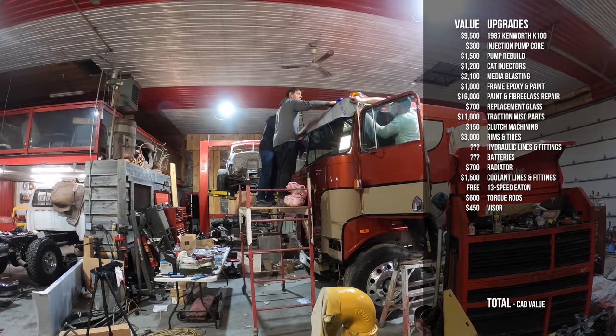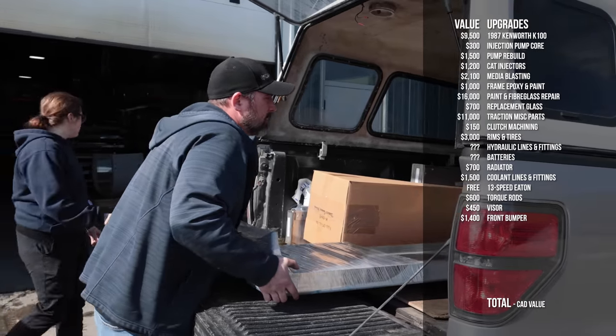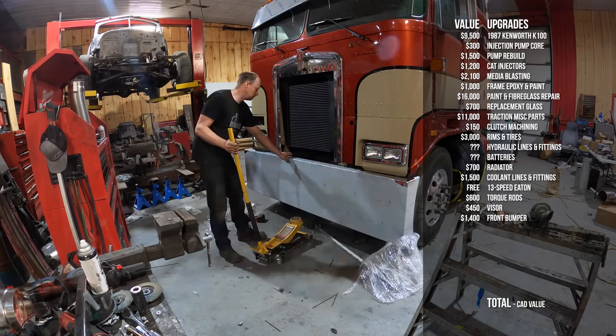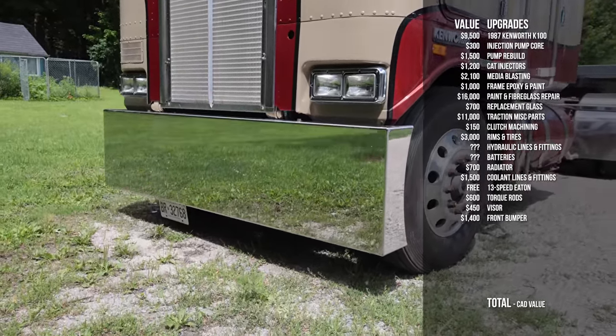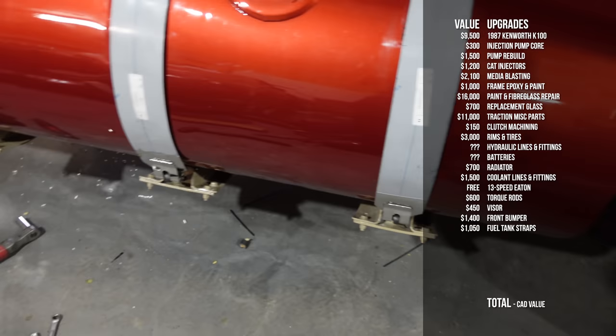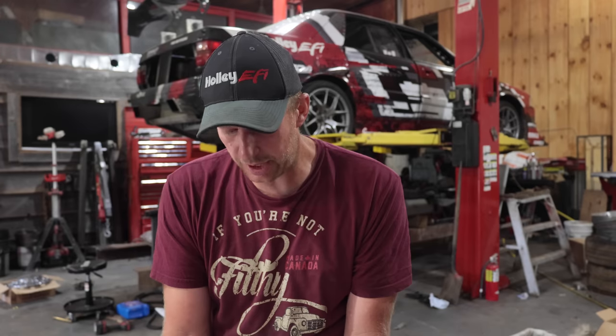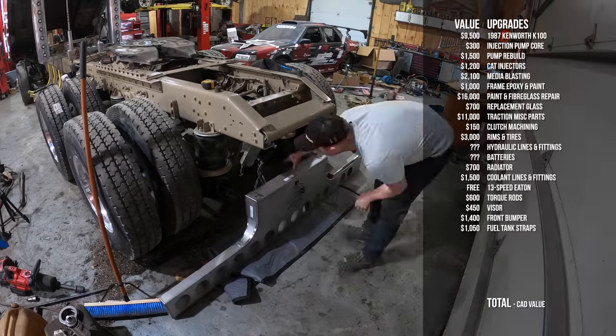Then we met a company called 12-Gauge Customs. They did give us a deal on some stuff — let's go through the list. We got a nice 12-inch drop-down visor for $450, very reasonable. The front bumper was $1,400 — a nice 22-inch bumper that comes with the mounting plate, the bumper itself, and a bracket to make everything fit. The fuel tank straps — six straps — ended up being $1,050, and it didn't come with the rubber, so I still need to buy those.